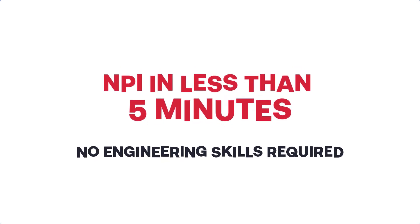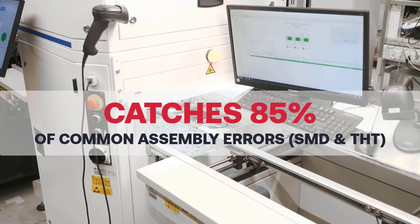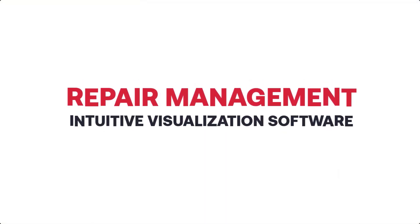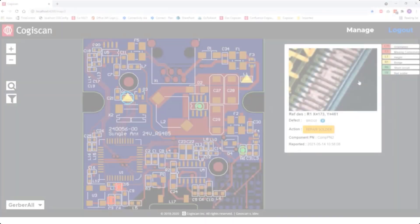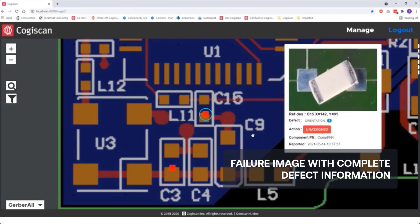Its neural network allows for a speedy NPI, programming in under 5 minutes, and then quickly detects the most common errors for surface mount and through-hole. It also includes an intuitive visual repair tool, as well as full traceability reporting of all defects, including image files.